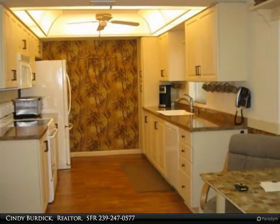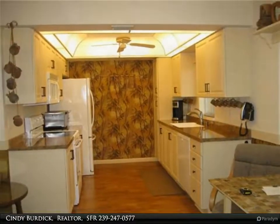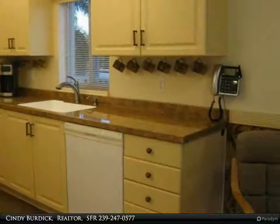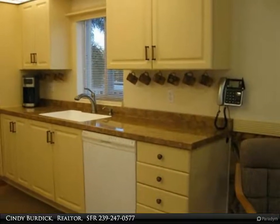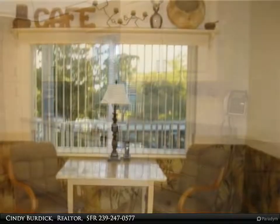Few condos in the community have this charming Eden kitchen. The lanai is 23x8 — large enough for all your outdoor furniture and perfect for entertaining. Located on a wedge in the building so one side does not adjoin the next condo, great for privacy.